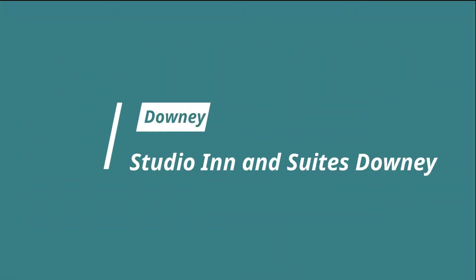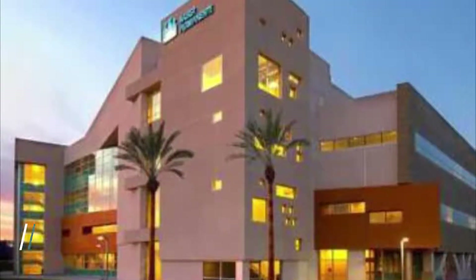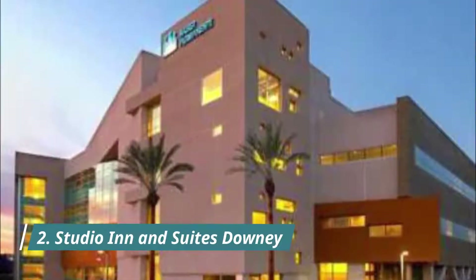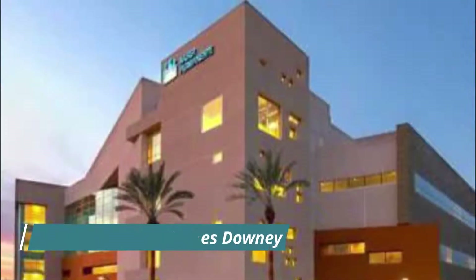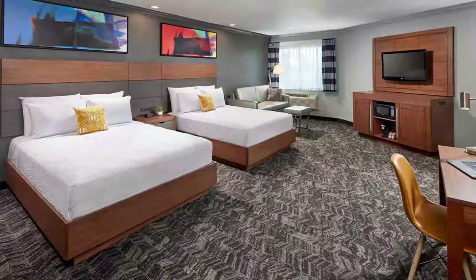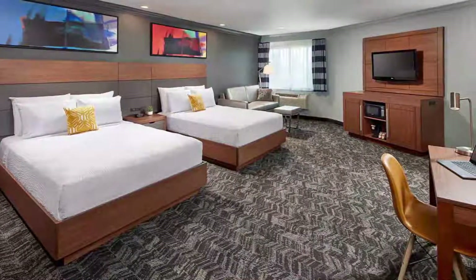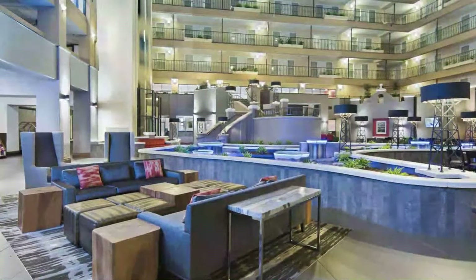Number two: Studio Inn and Suites Downey. Long Beach Airport and Interstate 105 are just minutes from this Downey, California hotel. The hotel offers free Wi-Fi and an outdoor pool. Guest review: 'After my one reservation was cancelled at your property, I was very disappointed. Went to a second one of your properties and it was horrible — roach infested and dirty.'